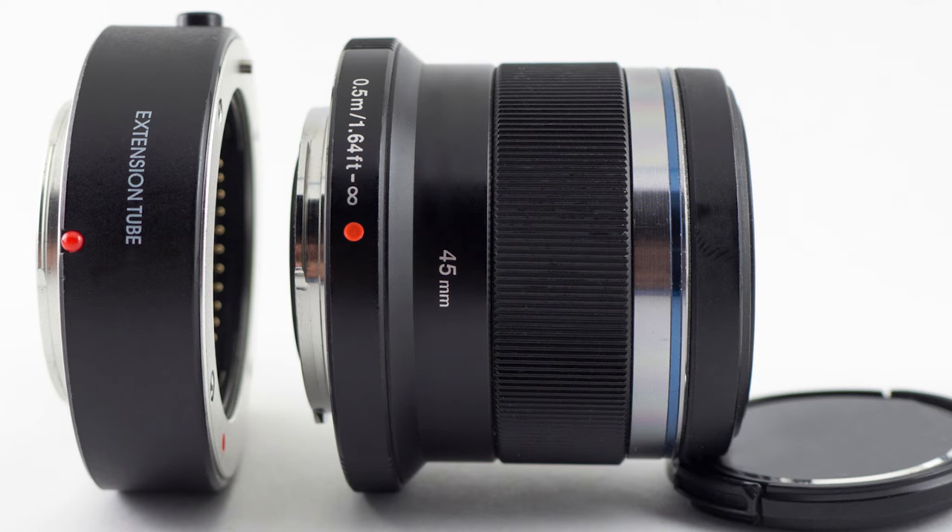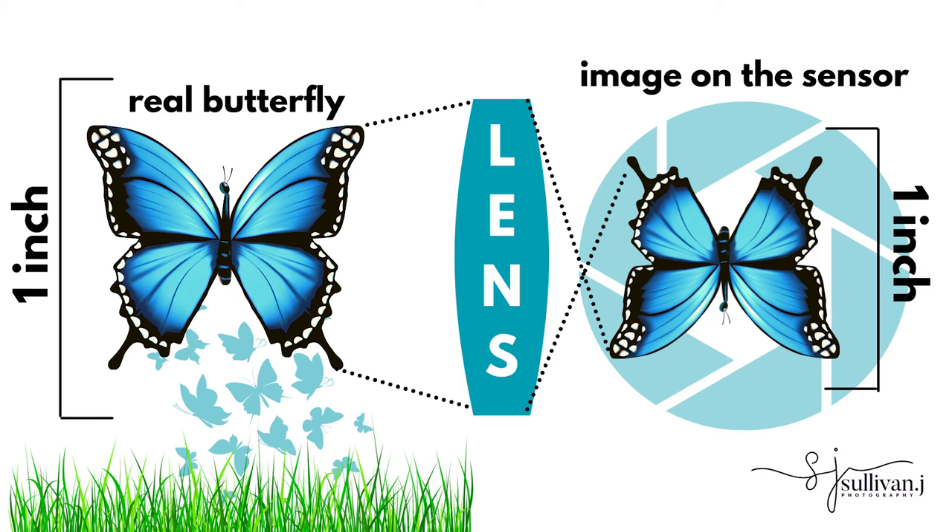Number four: adding extension tubes. I wish I had started using extension tubes on my camera with my macro lens a lot earlier. The 100mm is the easiest starting point. When you get a macro lens, the one-to-one ratio means that the subject size is the same size on the sensor, which is so cool — you can't do that unless you have a macro lens.